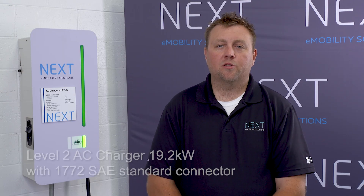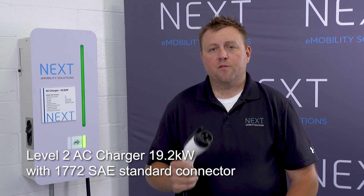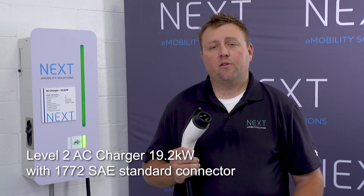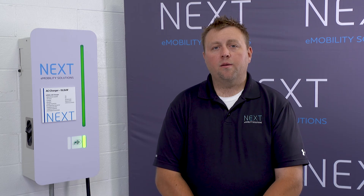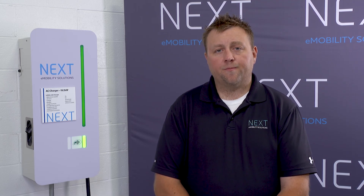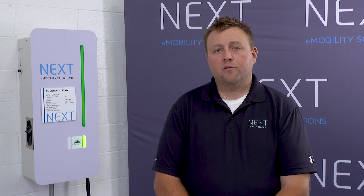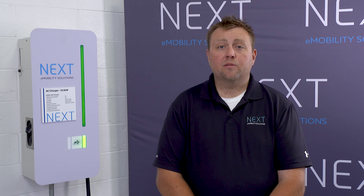The charger behind me is a level two 19.2 kilowatt AC charger. The charge port handle is a J1772 SAE standard connection. This is the same connection our vehicles are using. We chose this for several reasons. One, we understand our commercial customer is probably going to have other electric vehicles in their fleet. Also, if a driver is on his route and was able to grab lunch and plug into a public charging station, this would allow them to do that.